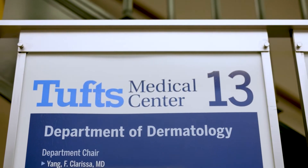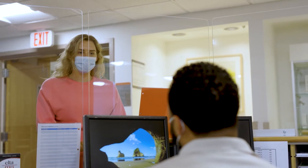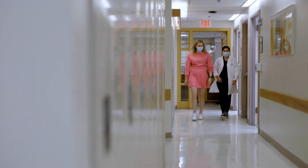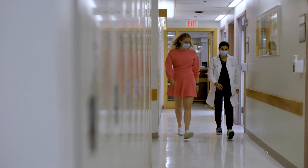I'm the director here at the Laser and Cosmetic Center at Tufts. I am also an active member of the American Society of Dermatologic Surgery and other professional societies aimed at bringing the best and evidence-based practice to our patients here at Tufts.